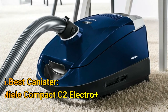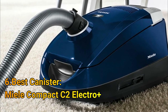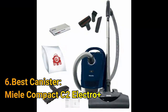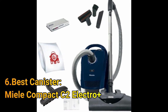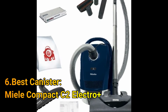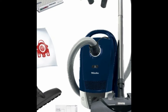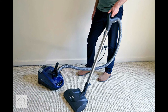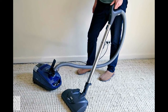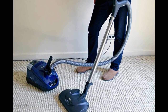Number 6: Best Canister — the Miele Compact C2 Electro. The case for canister vacuums comes down to maneuverability and accessibility. Yes, you will have to pull the vac behind you as you work from room to room, but this setup keeps you from pushing the weight of the motor. With the Miele Compact C2 Electro, you'll be able to vacuum under furniture and in tall cobwebby corners with ease. The motorized floor head attachment deep cleans carpeted surfaces using five different height adjustments.